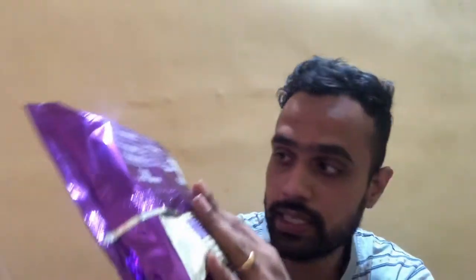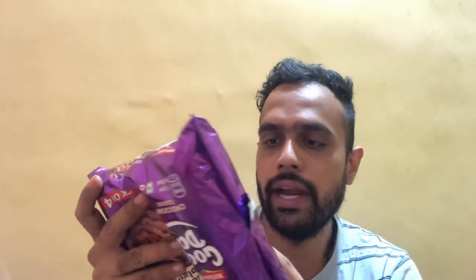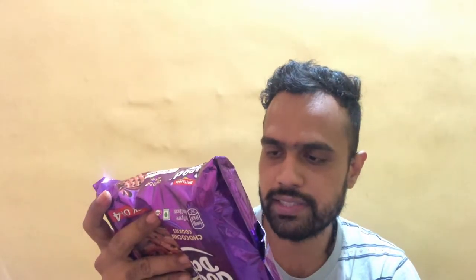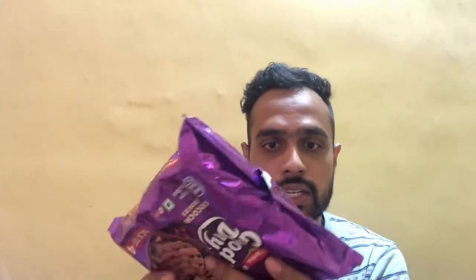The shelf life is eight months from packaging. The ingredients include refined wheat flour, sugar, refined palm oil, dark chocolate chips — which contain 30% chocolate chips — and added nature-identical flavouring substances. Dark chocolate chips are 5.8%, along with hydrogenated vegetable fat, cocoa solids, dextrose, emulsifiers, and milk chocolate chips. There are also raising agents, cocoa solids, iodized salt, and emulsifier.